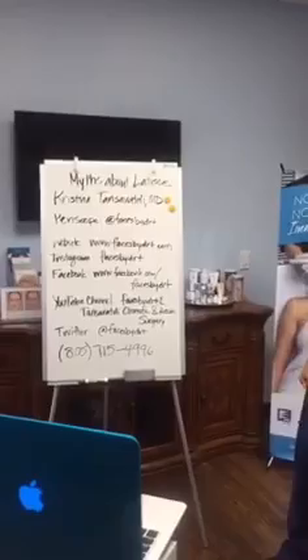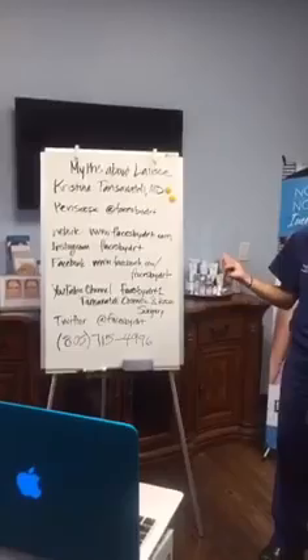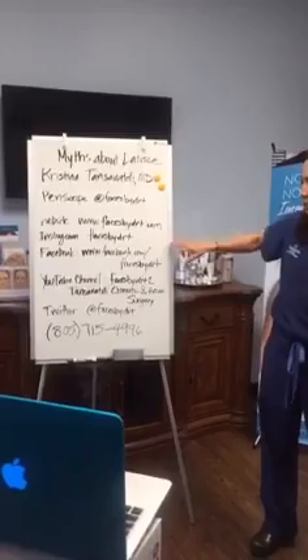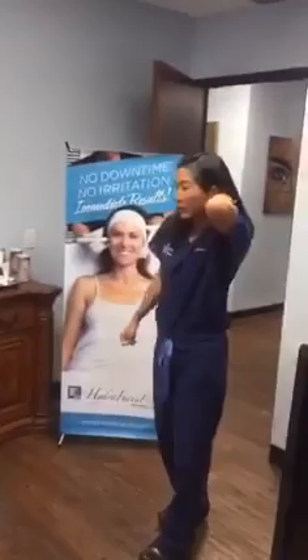I wanted to point out all our social media channels. I've yet to add Snapchat — I know some people have asked about that. Our website is facesbydrt.com and all of our social media is very similar: Faces by Dr. T. We're also on YouTube and Twitter.